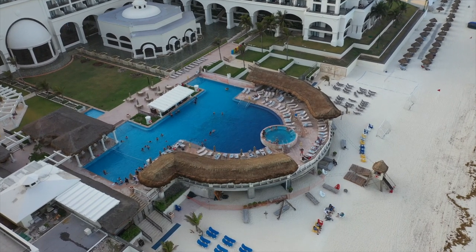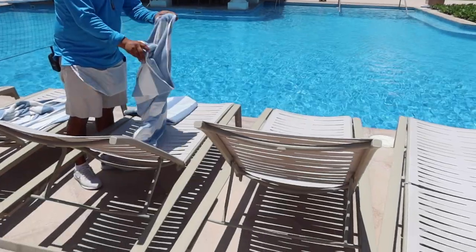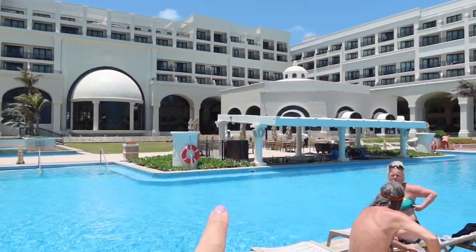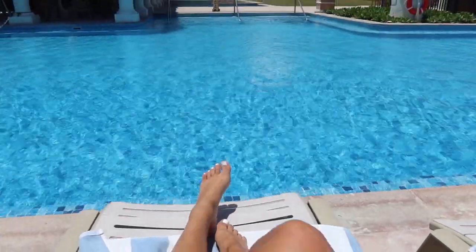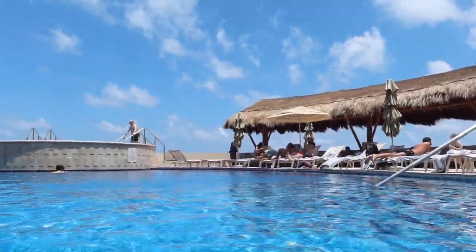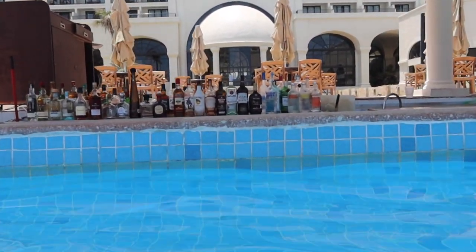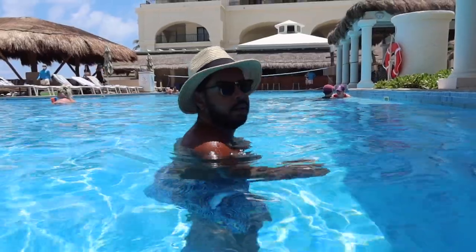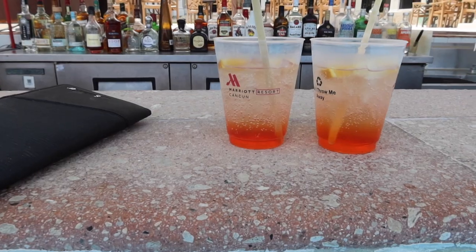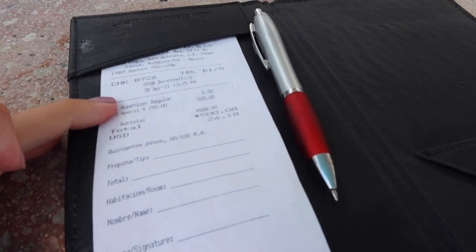You can see there's a higher level pool and they also have a swim-up bar, so we're going to get a cocktail. We are going to sit by the pool — and there is the swim-up bar. We got our Aperol Spritzes, they look so good, and it came out to 500 pesos which is 26 US dollars.